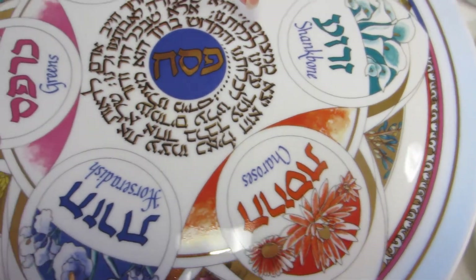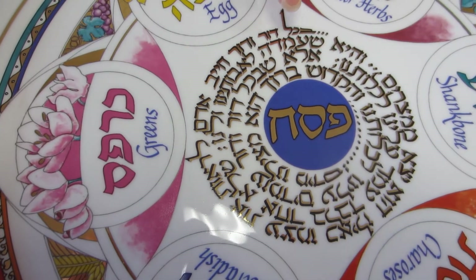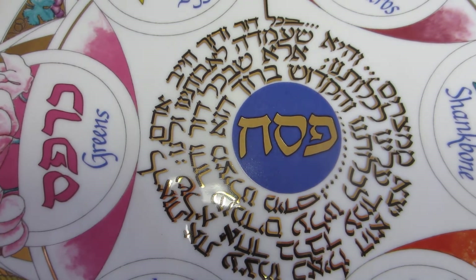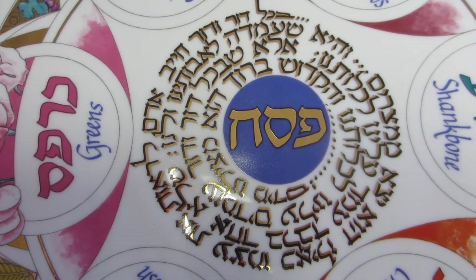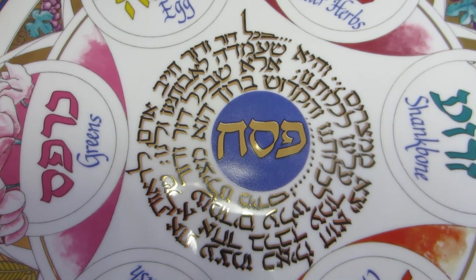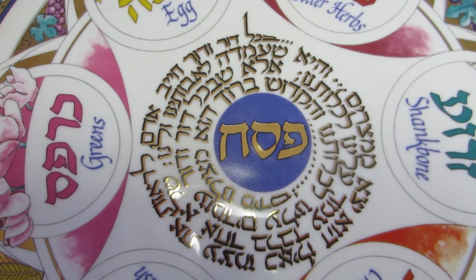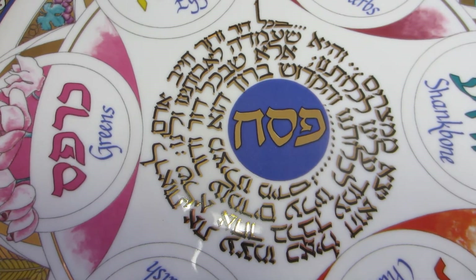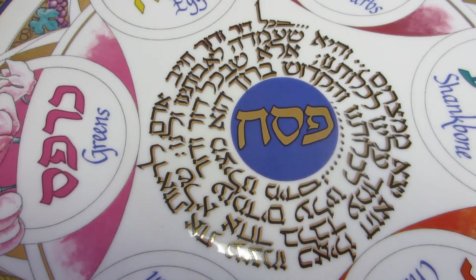The center of the plate says Pesach, or Passover, in Hebrew, and then it has a spiraled passage from the Haggadah: 'This promise has stood for our ancestors and does for us as well. For not just one enemy has stood against us to wipe us out, but in every generation there have been those who have stood against us to wipe us out.'